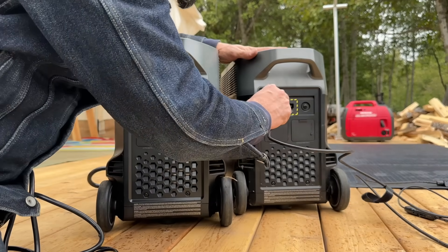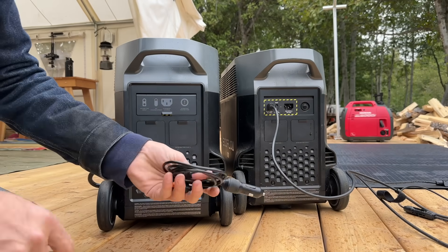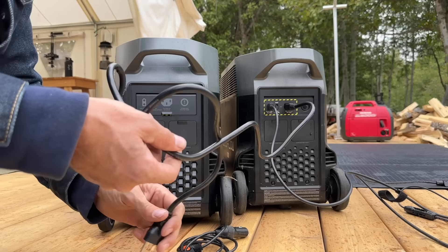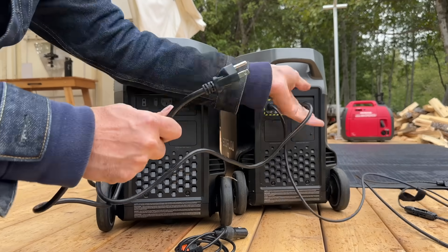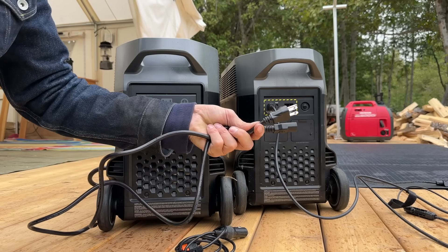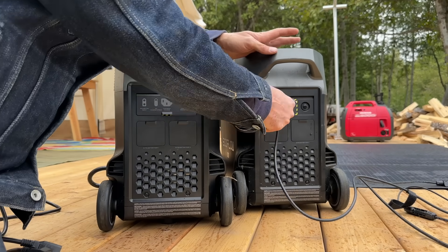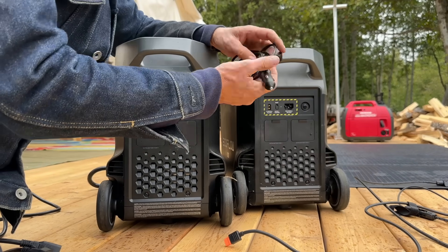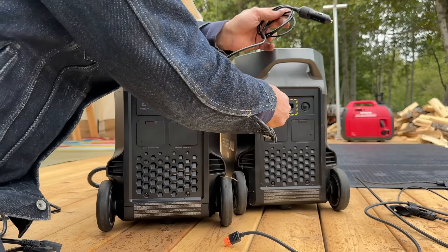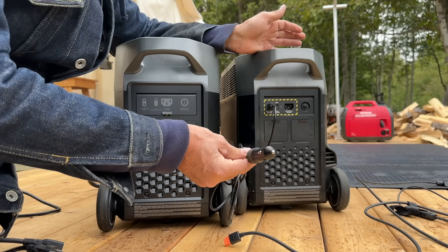There are three ways to charge this. The solar input, an AC adapter that plugs into your wall outlet and can completely charge the unit in under three hours, and a car adapter — plug it into your cigarette lighter and your vehicle is actually charging it as you go.